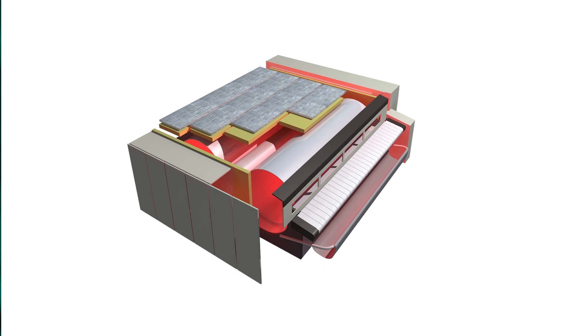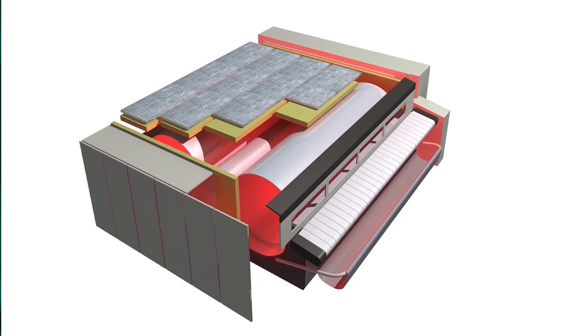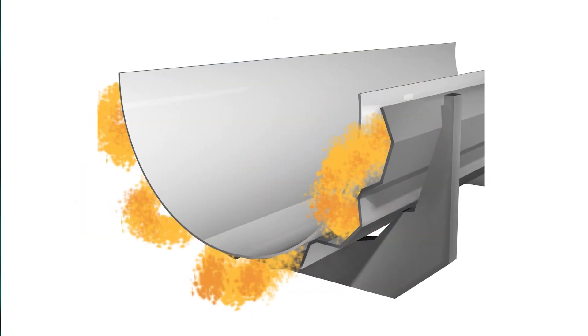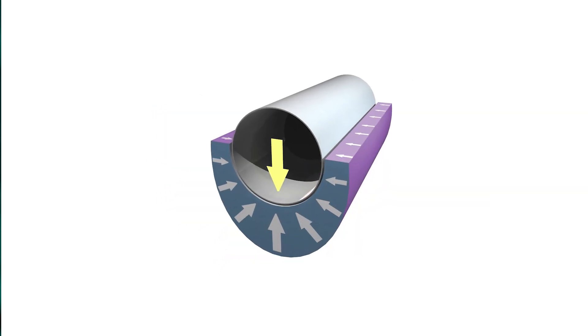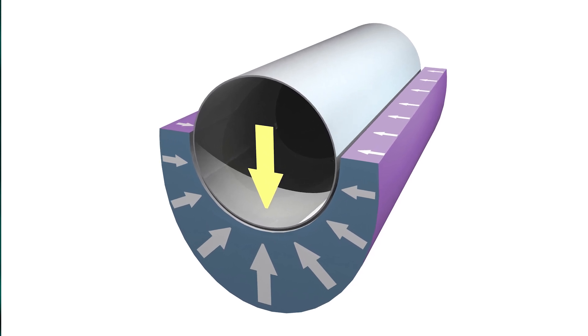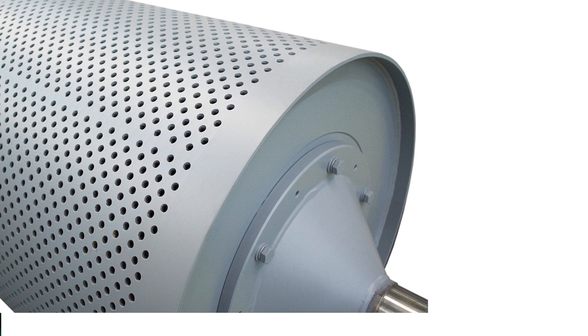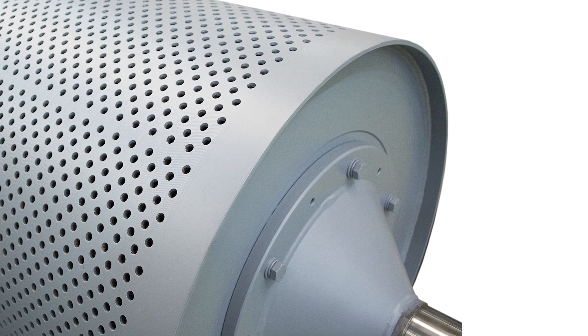Our most popular ironer is a self-contained thermal fluid system. The self-contained thermal fluid system is one of the unique systems in the industry. We use pressurized oil through coils to heat up the chest to desired temperatures. One thing that has always been a pain point in the industry is a separate steam boiler to heat ironing systems.